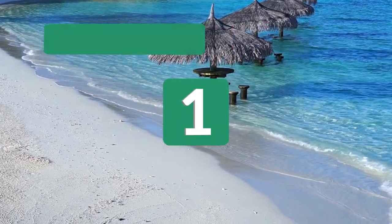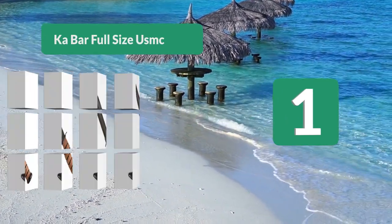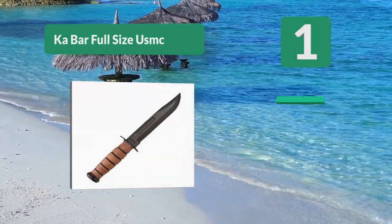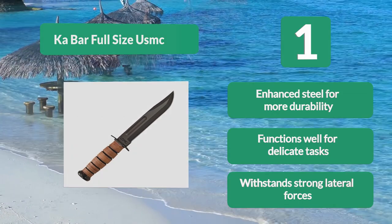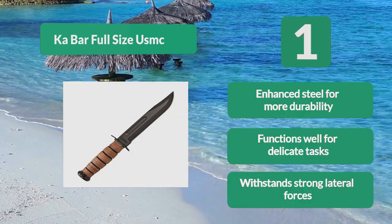Number 1: Ka-Bar Full Size USMC. The Corps adopted the knife as an official military-issue tool. The full size of the Ka-Bar is just under 12 inches in length, with the blade making up 7 inches of that total. The knife weighs just over 11 ounces and is well balanced. It features enhanced steel for more durability, functions well for delicate tasks, and withstands strong lateral forces.